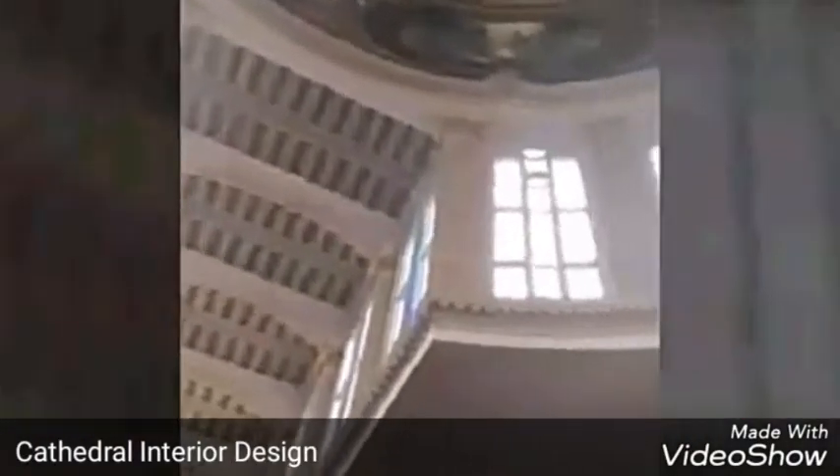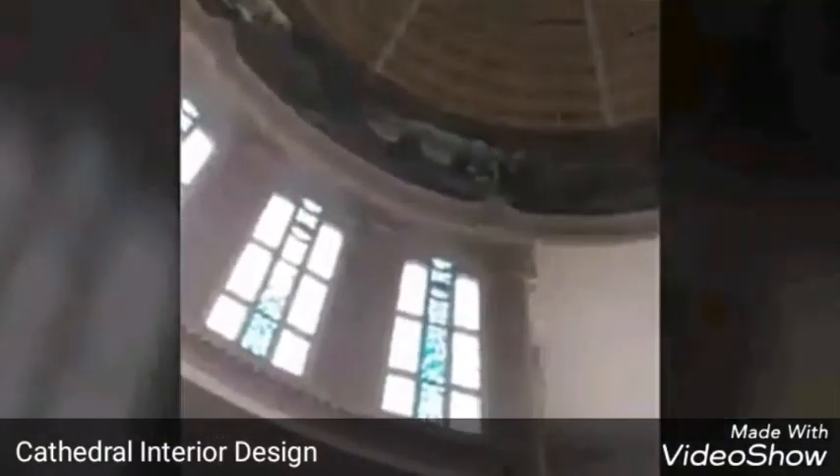And here is the ceiling of this church, which is shaped like a half sphere, similar to those ceilings found on a mosque.